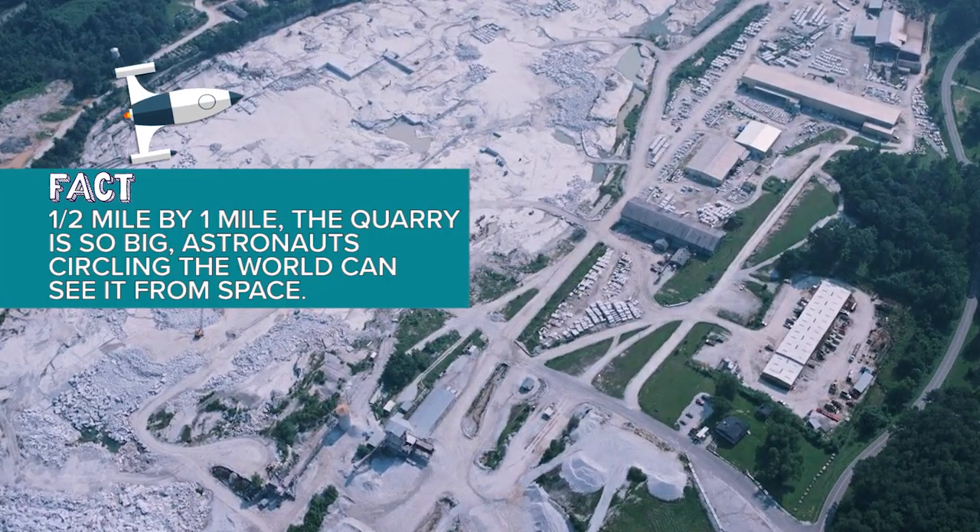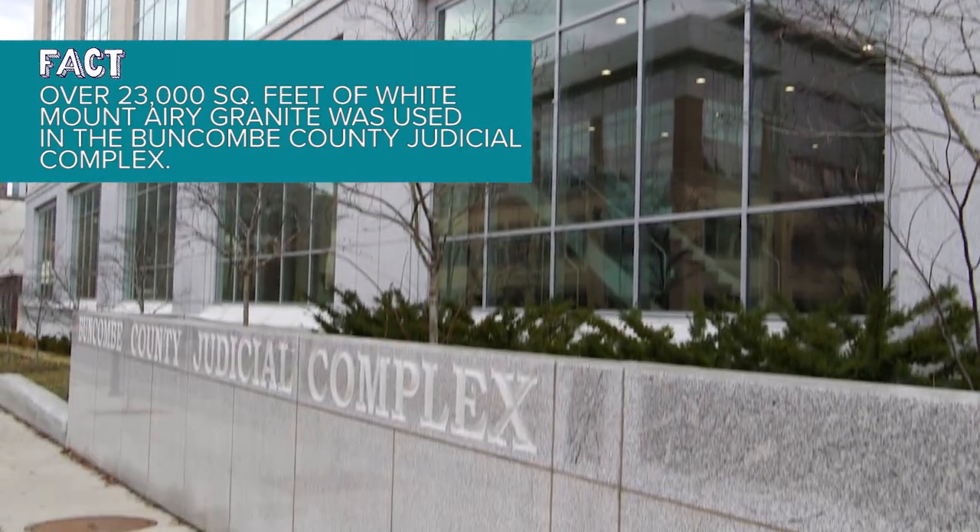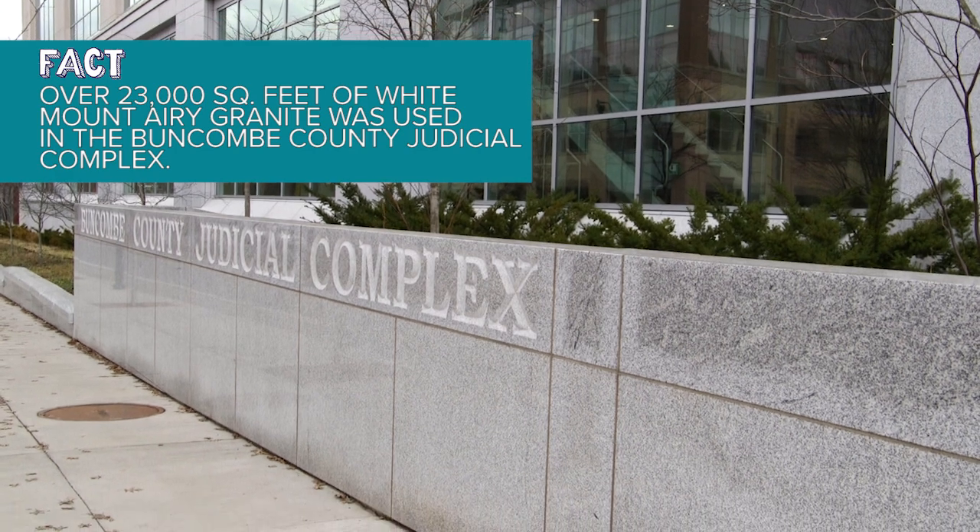Mount Airy, North Carolina, nicknamed the Granite City, is home to the largest open-faced granite quarry in the world. In fact, the Buncombe County Judicial Complex used over 23,000 square feet of white Mount Airy granite.